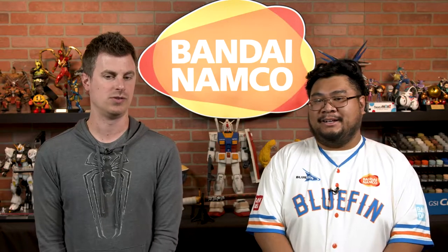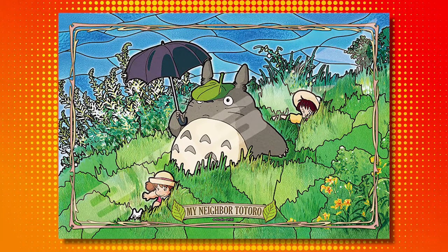Which one is your favorite between the two? Oh man. As much as I love Totoro, I love the art they've got going for Gigi and Kiki, so I'm going to have to go with them. I really love the Totoro one — just absolutely adorable. The umbrella sold me on it. I love Kiki's Delivery Service, so I've got to go with that one.